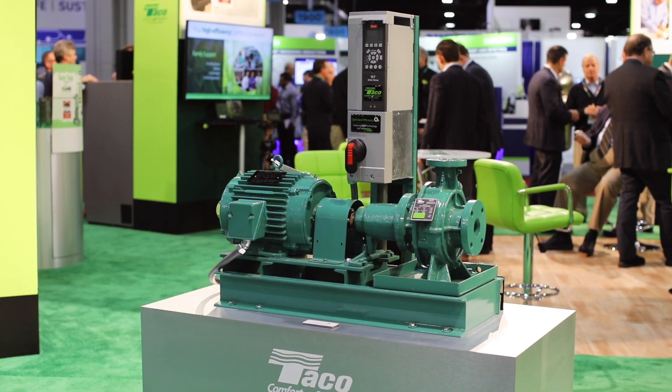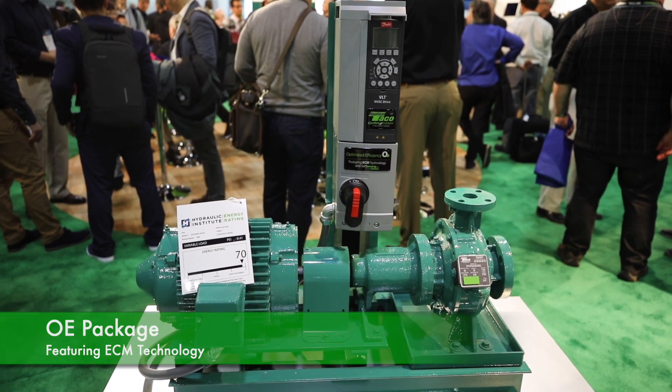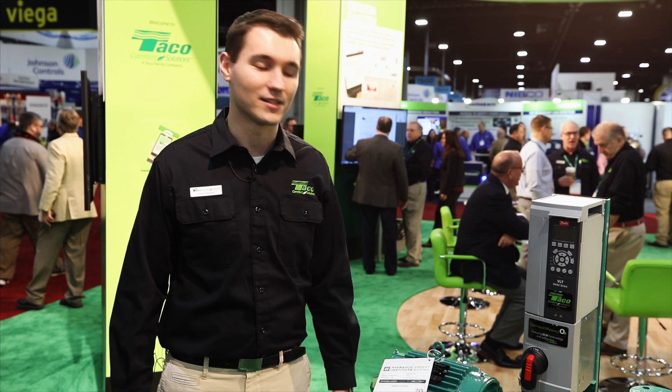Hi, my name is Patrick McHugh. I'm a marketing specialist for Takeo Comfort Solutions and their commercial division. This is the OE package for optimized efficiency. It's a permanent magnet motor on our four main pump lines: the KV, KS, FI, and CI.